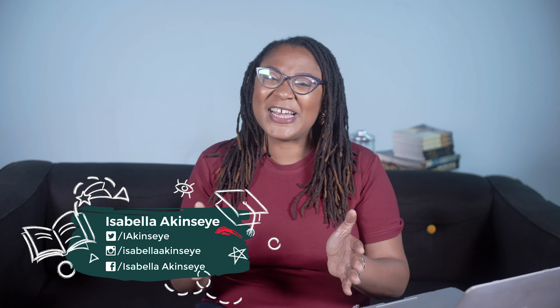My name is Isabella Akinshe and welcome to Correct Student. This is a channel that we live by — our motto, our mantra, our hashtag is always learning. We are always learning.